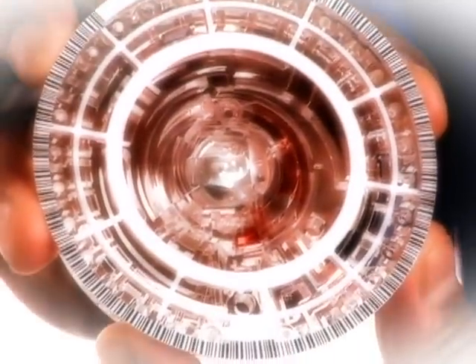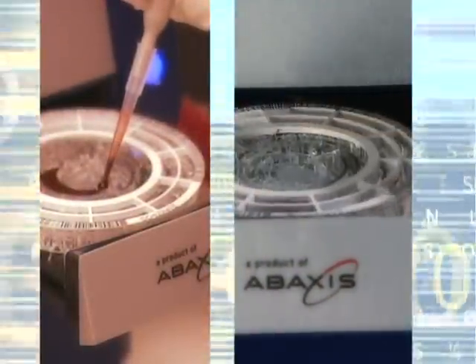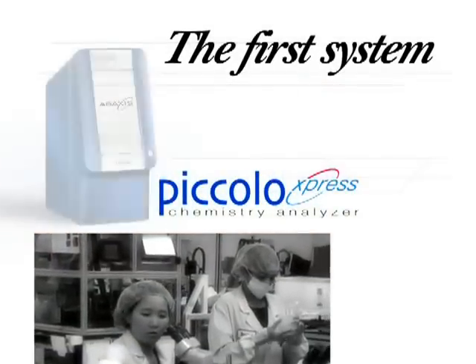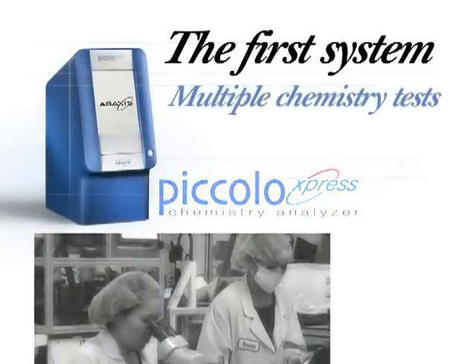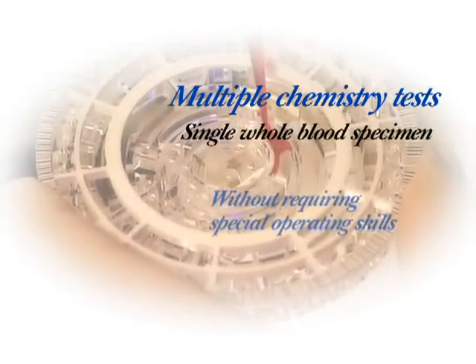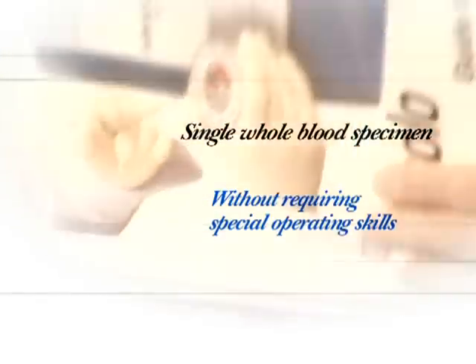The genesis of the Abaxus technology took place at the Oak Ridge National Laboratory, under contract with NASA. Scientists sought to develop and manufacture a small biochemical analyzer for use in space laboratories. Piccolo was the first system capable of performing multiple chemistry tests from a single whole blood specimen without requiring special operating skills, while ensuring accurate results.